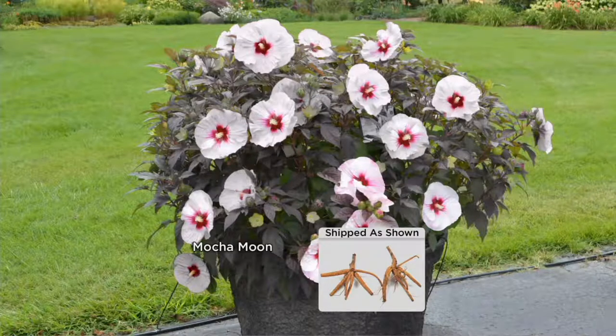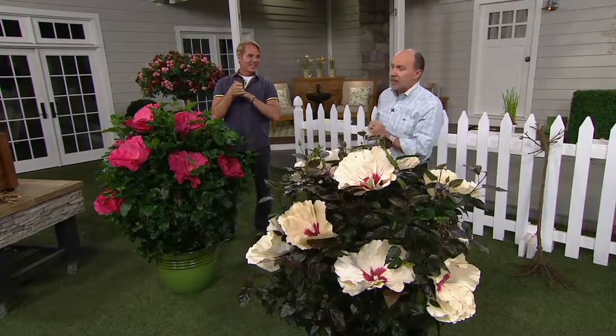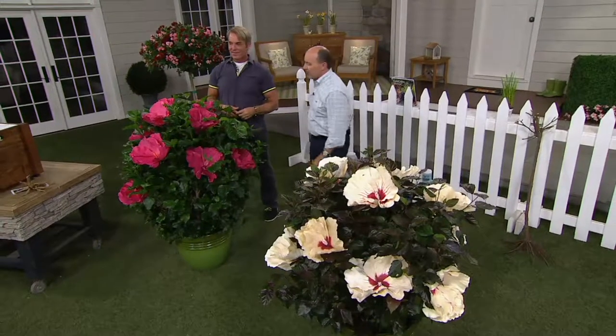Do we have a huge hit here — over 3,000 now spoken for. They're $27.84 — that's not for one, that's for both plants. And it's on easy pay, two easy payments of $13.92. They're perennials, so the value and the enjoyment you're going to get for $27 and change is really unbeatable.